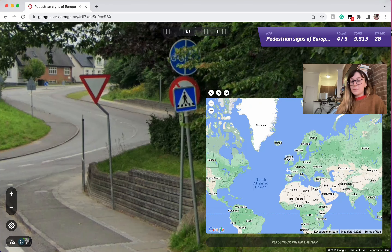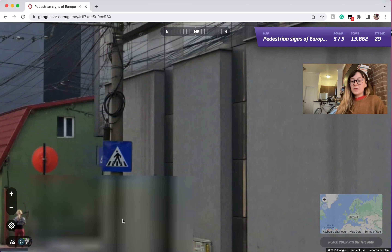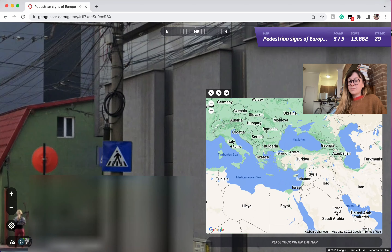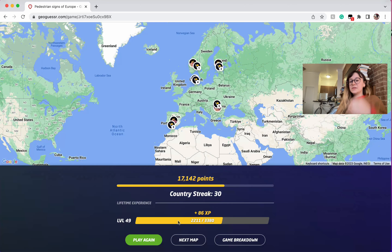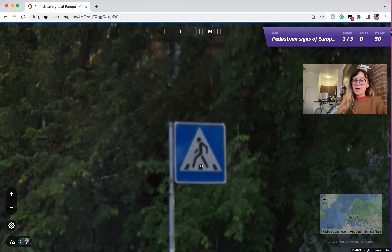Of course Denmark again. And then this is Romania: no outline, super flat looking. I don't know how unique that is to Romania, but it's definitely the one that's there the most, so keep that in mind.